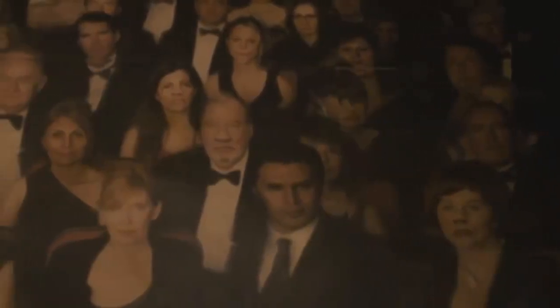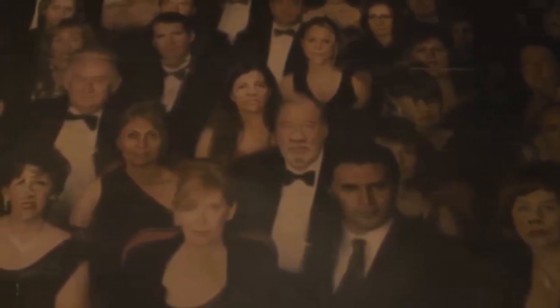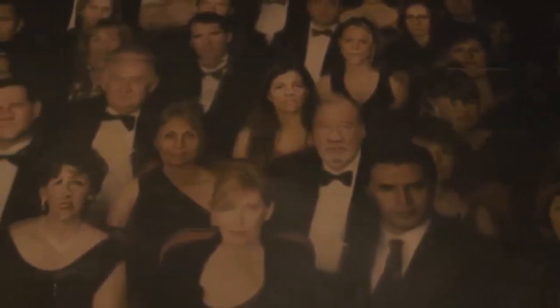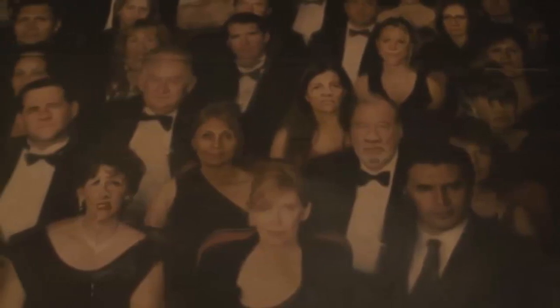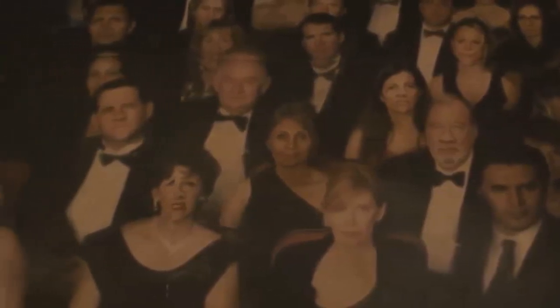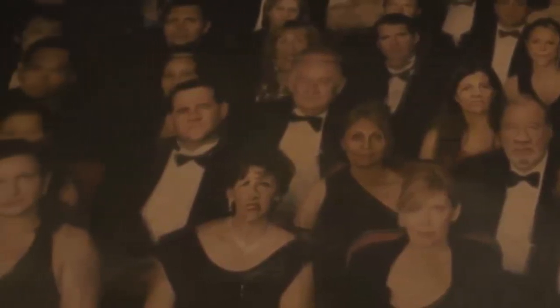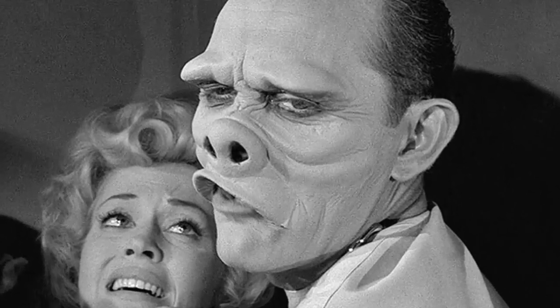Starting off with The Comedian episode, the first episode of this rebooted series, the Eddie's Comedy Club mural has some deformed faces from classic episodes — The Masks and Eye of the Beholder. As you can see on this mural, there are deformed faces that are clearly in reference to these classic Twilight Zone episodes. Pretty cool stuff.